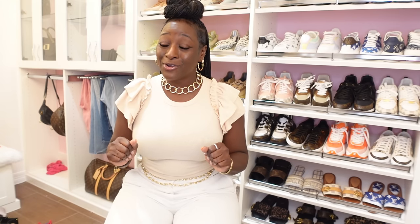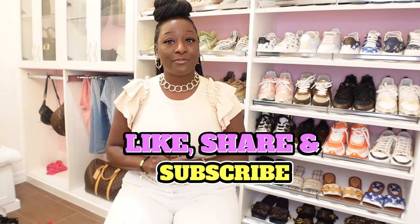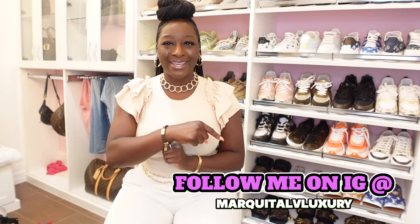Hello everyone and welcome back, it's your girl Marquita with Marquita LB Luxury. On today I have a few topics I want to discuss. First and foremost, I want to speak on the glazing issue with my reverse monogram Pochette Métis. I also want to give you an update on the Louis Vuitton Atlantis handbag coming out in November. Make sure you like, share, and subscribe. Visit me on Instagram at Marquita LB Luxury. Go grab some wine or tea and a light snack and hurry back!